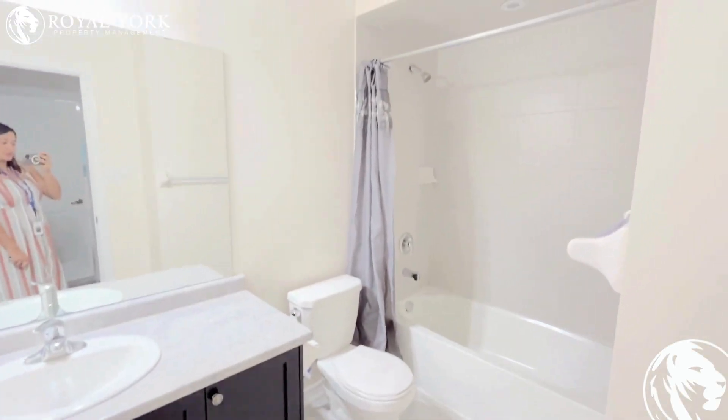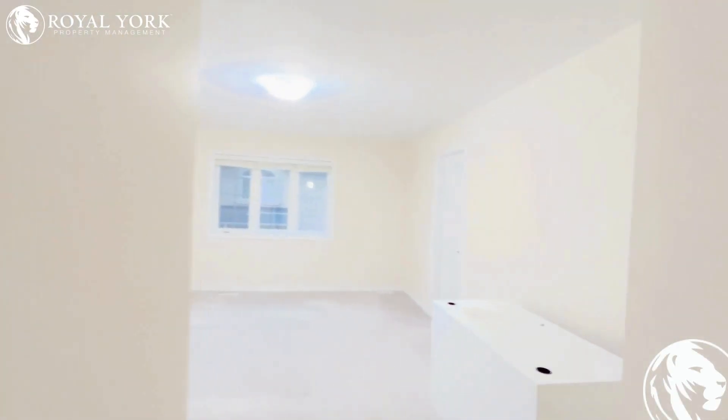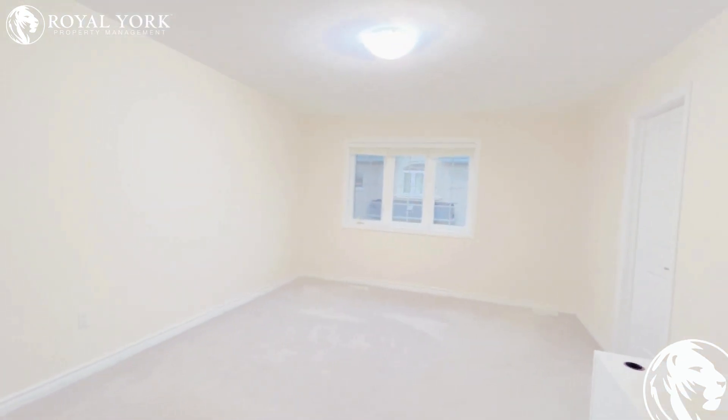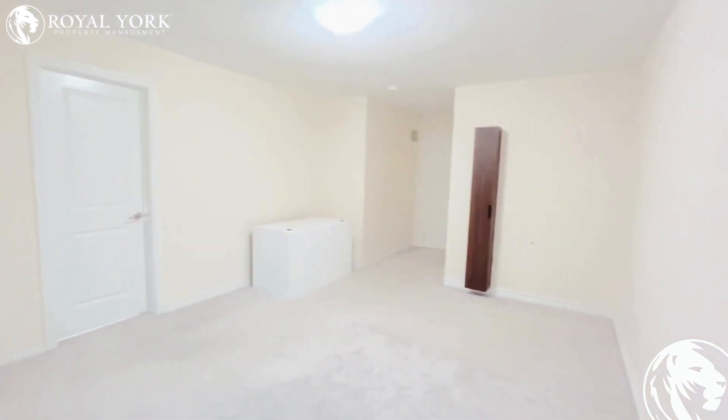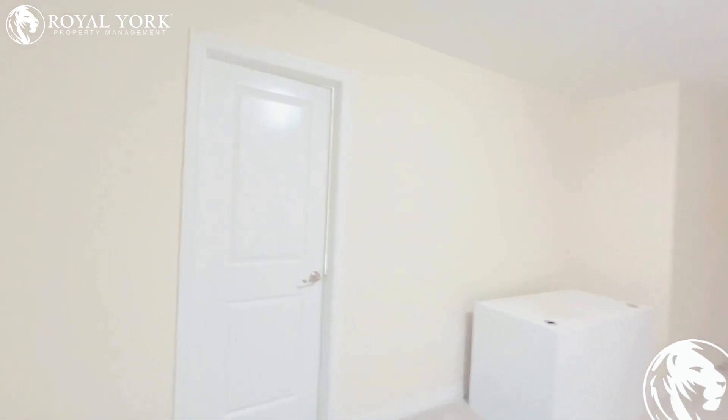To your left is your three-piece bathroom, and to the right is the master bedroom where you can fit in a king-size bed with two night tables. This room has tons of sunlight and has an ensuite four-piece bathroom.